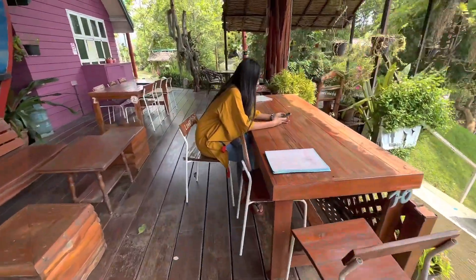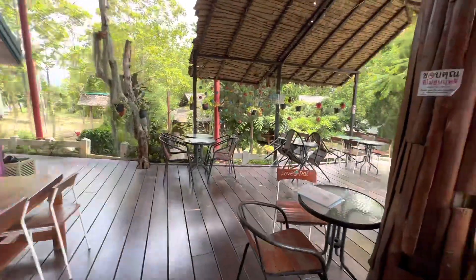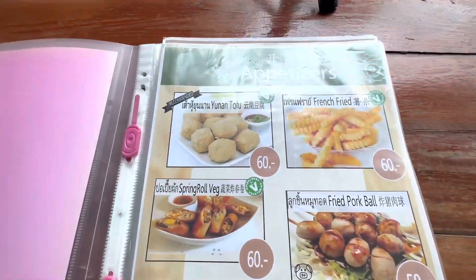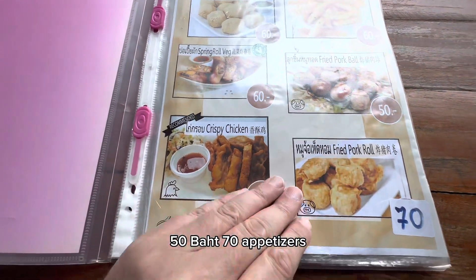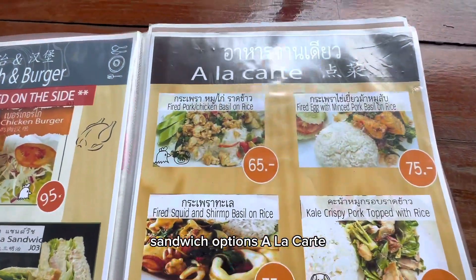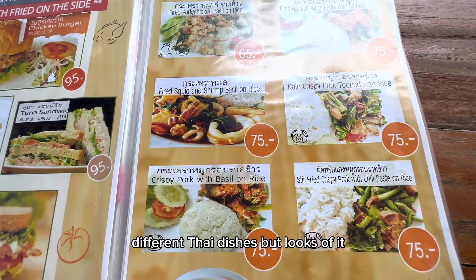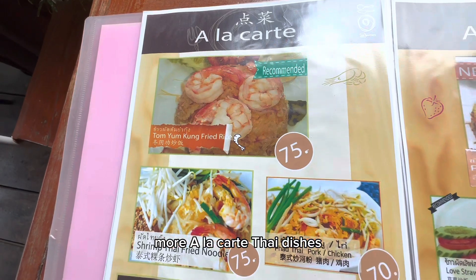Anne's already found a seat - something's set up really trendy. So as always let's check out the menu. Not too bad prices - like 60 baht, 50 baht, 70 baht appetizers. Got yourself chicken burgers, sandwich options, a la carte, different Thai dishes by the looks of it.